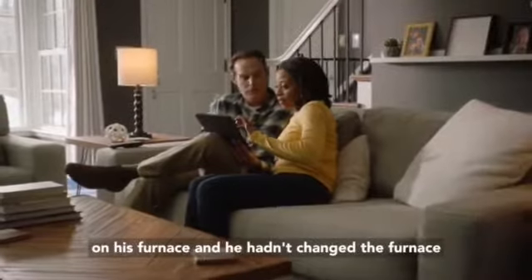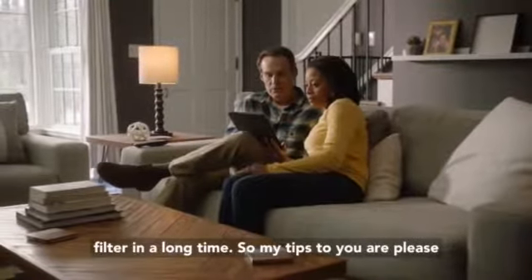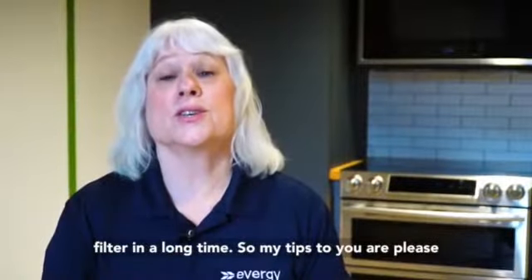We also checked his furnace and he hadn't changed the furnace filter in a long time. So my tips to you are: